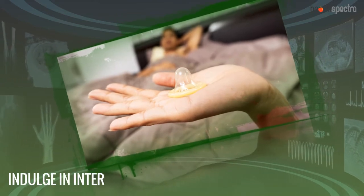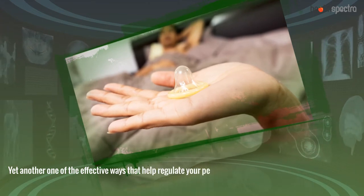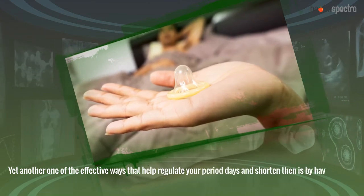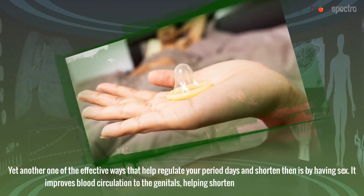Indulge in Intercourse. Yet another one of the effective ways that help regulate your period days and shorten them is by having sex. It improves blood circulation to the genitals, helping shorten the extension of the cycle.